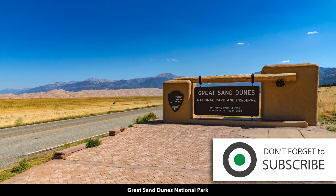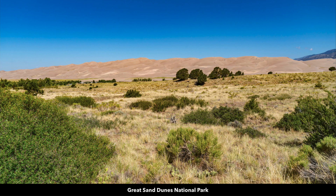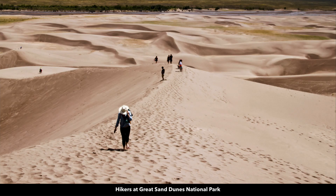This is the entrance to the Great Sand Dunes National Park — there is the visitor center. Again, these are the tallest sand dunes in all of North America, and you can actually walk out on them. It's publicly accessible.